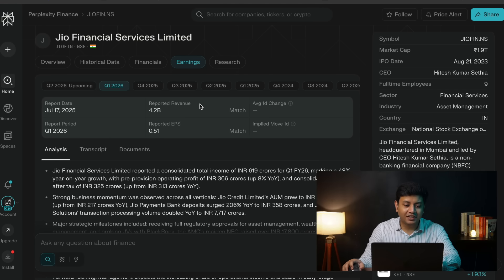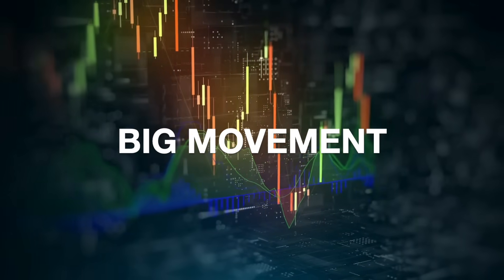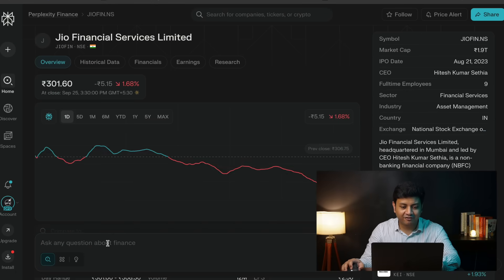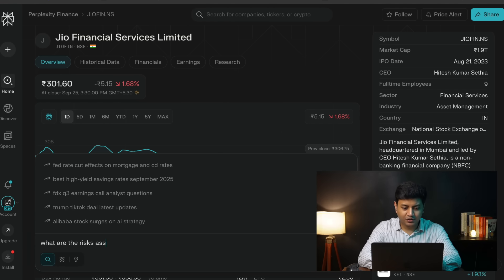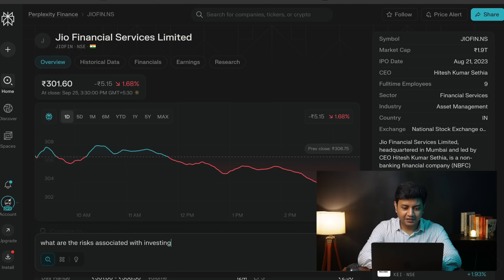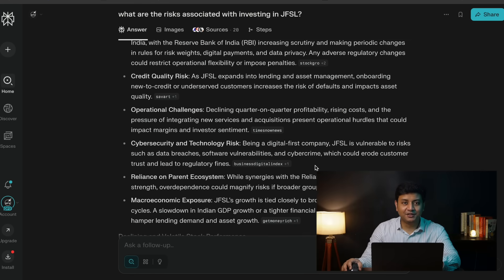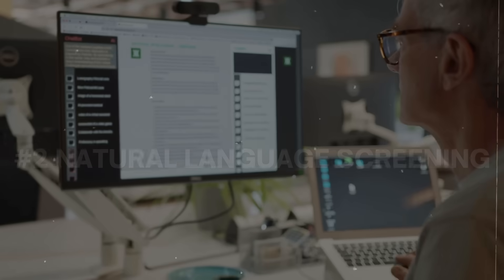On the day when a company reports its earnings, Perplexity Finance offers live transcription of the earnings call with live analysis on key things shared in that call. This is really useful for traders who are actively looking for signals that can bring big movement in a stock price. Also, if you have any follow-up question regarding the company, you can directly question Perplexity Finance from the prompt section. For example, you can ask 'What are the risks associated with investing in JFSL?' and you get an appropriate response. Likewise, you can ask a different gamut of questions and get appropriate responses.